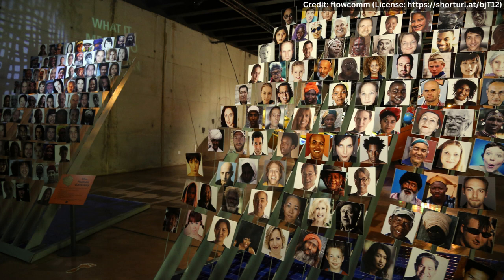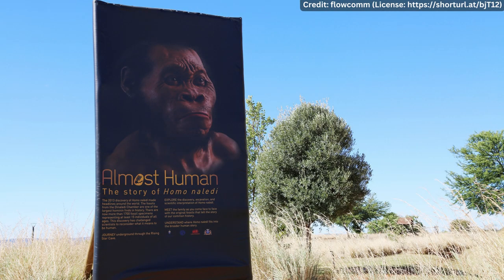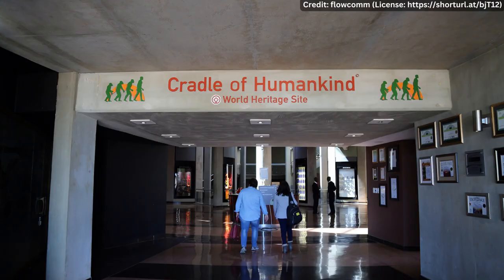It is important to note that while the Cradle of Humankind is a fascinating site for exploration, it is also a site that must be protected and preserved for future generations. The conservation of the region is crucial for the preservation of the biodiversity of the area and for the continued study of human evolution. Tickets can be booked online and on-site.